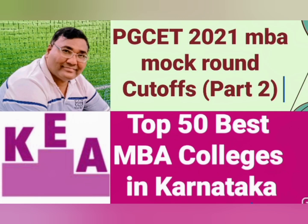Hello friends, good morning, good afternoon, good evening. This is Part 2 of the PGCET 2021 MBA mock round cutoff video. In the previous part, I covered the top 30 colleges by cutoffs. Now I will cover college numbers 31 to 50. I will give the link for the previous video in the description box, and you can also click the card above to check that list of colleges. Let's start.